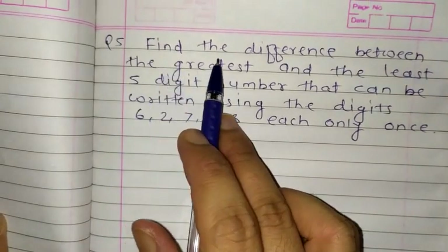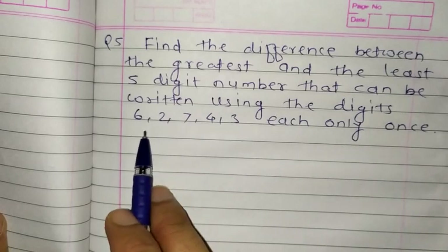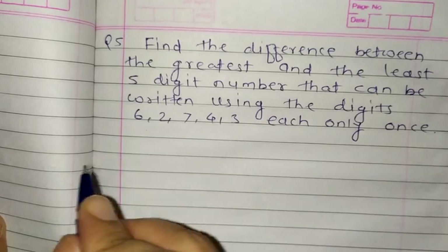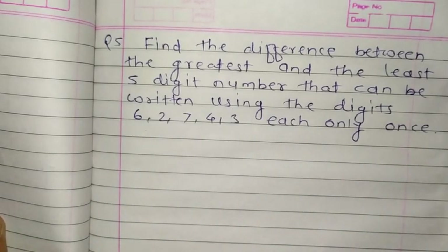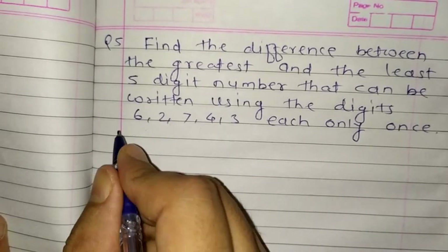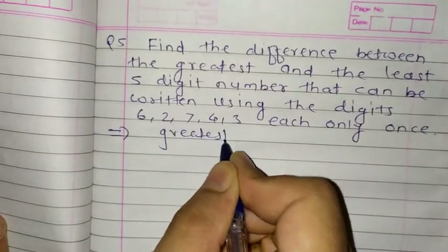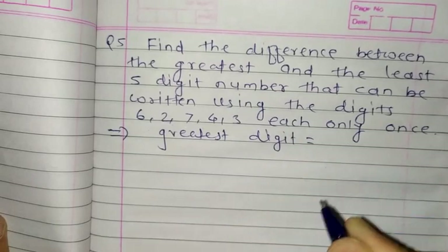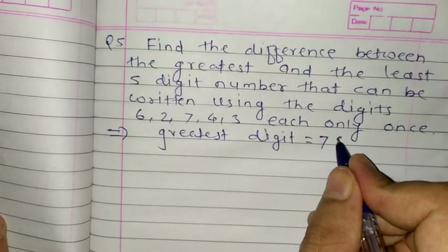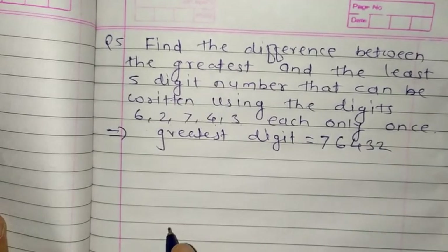In question number 5: find the difference between the greatest and the least 5-digit number that can be written using the digits 6, 2, 7, 4, 3 — each only once. They have given the digits, and according to that we have to find the greatest and least number. Important: each digit can be used only once. So the greatest number is: write 7 first, then 6, then 4, then 3, then 2. This is the 5-digit greatest number.